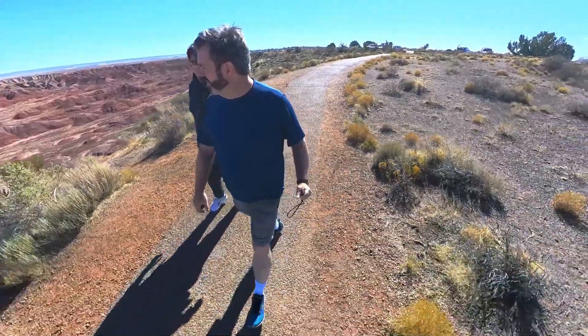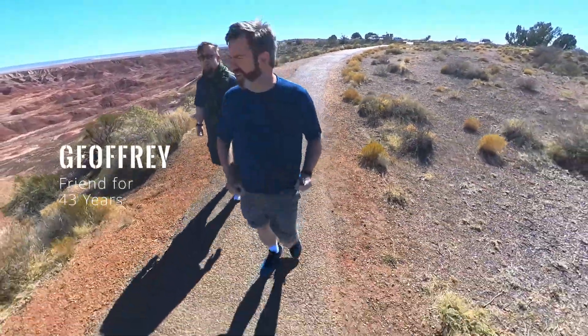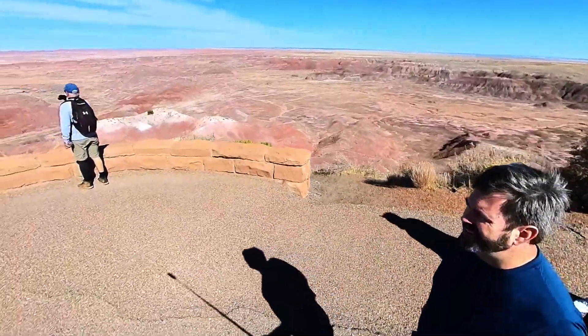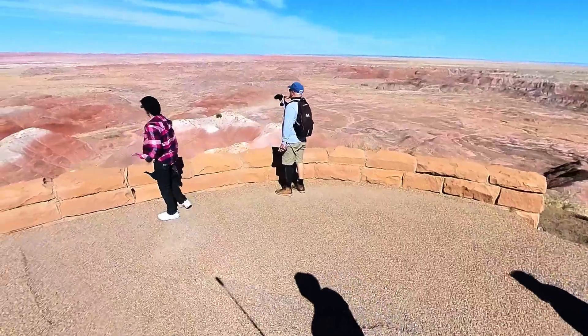This is day one of a three-day weekend exploring northern Arizona. I flew from Nashville to Phoenix, where my childhood friend picked me up. From Phoenix, it was just a three and a half hour drive to the park.